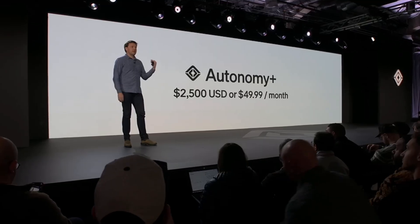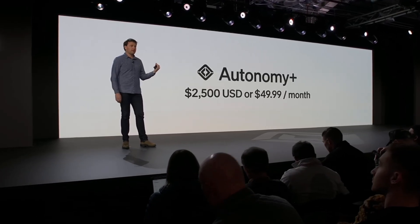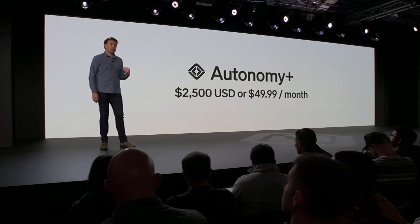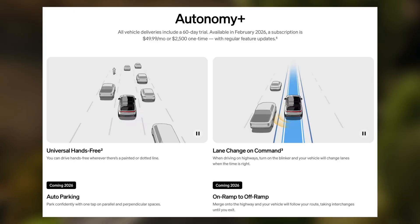Rivian also announced Autonomy Plus, their Autonomy subscription. It is launching in early 2026 and will cost $2,500 for a one-time purchase or $49.99 per month, with continuously expanding features. Rivian made it clear that this is the foundation for future capabilities like point-to-point driving, eyes-off driving, and eventually personal L4 autonomy.